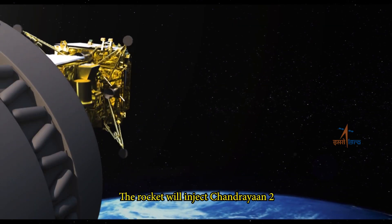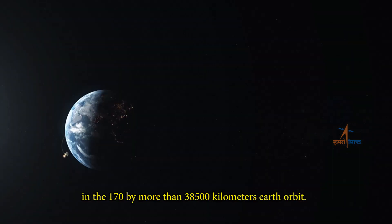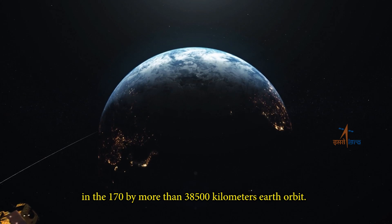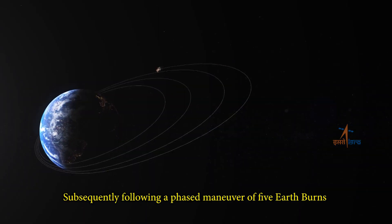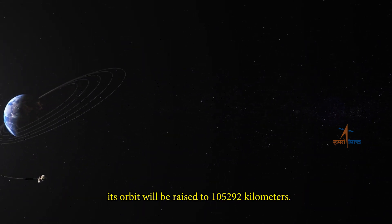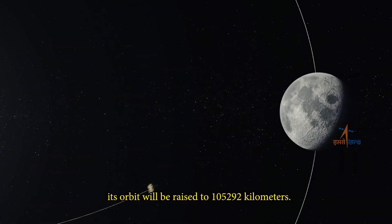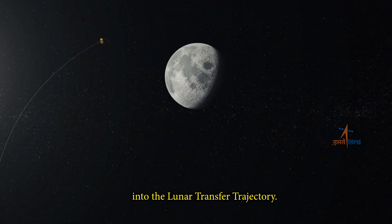The rocket will inject Chandrayaan-2 into a 170 by more than 38,500 km Earth orbit. Subsequently, following a phased maneuver of five Earth burns, its orbit will be raised to 1,52,292 km. The spacecraft will then be nudged into the lunar transfer trajectory.